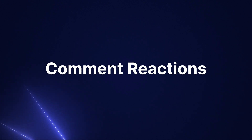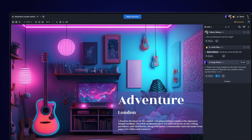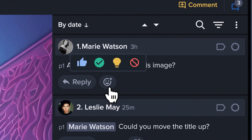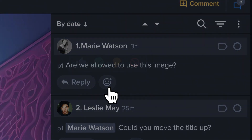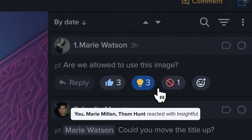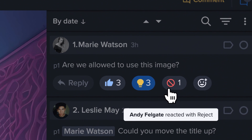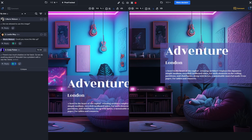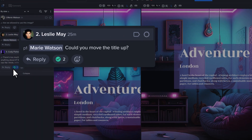Hitting the thumbs up icon to like a comment can provide a rapid response, but what other feelings can you convey with just one click? With three new comment reactions, a designer can tag feedback as insightful, a design leader can reject a suggestion to keep it from influencing the next version of the asset, or a reviewer can verify that a change they had requested in an earlier version was addressed in the new one.